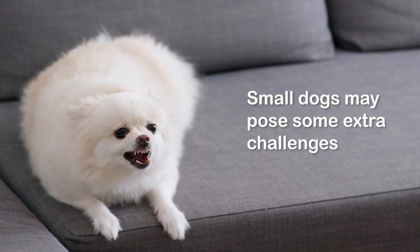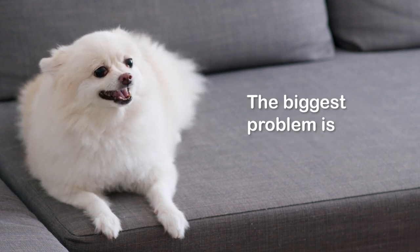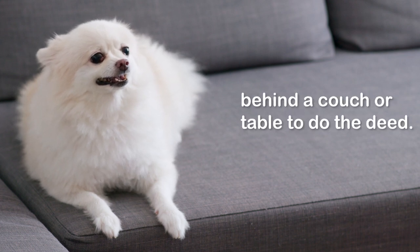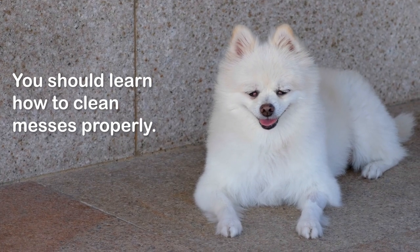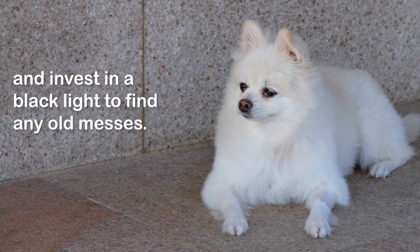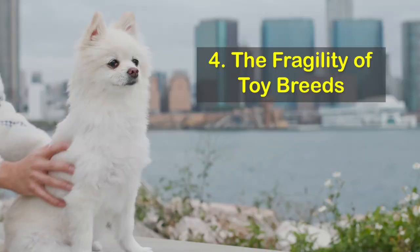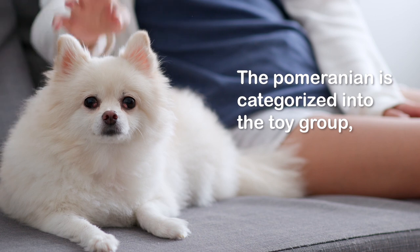Number three: potty training problems. Small dogs may pose extra challenges in the potty training department. The biggest problem is that being so low and small, it is easy for them to sneak behind a couch or table to do the deed. You should learn how to clean messes properly — use an enzyme-based cleaner to neutralize odors, and invest in a black light to find any old messes.